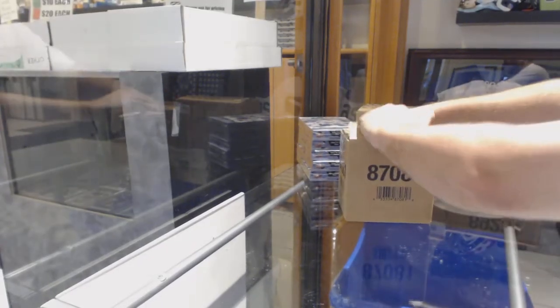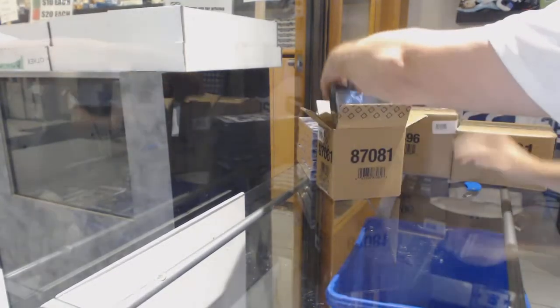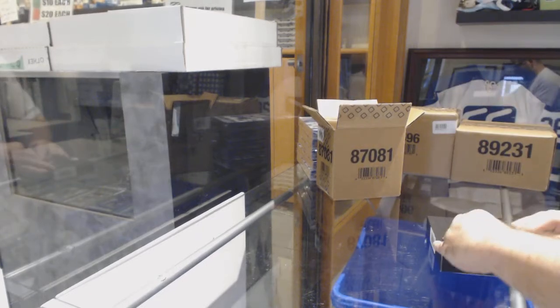Here we go, starting off C&C Break number 8828, we've got the 5-Box Black Case. Good luck — we haven't had one of these in a little while, it's nice to see you coming back.